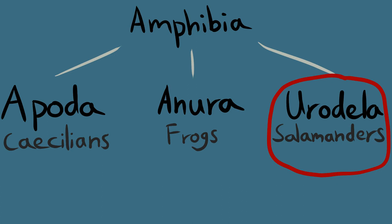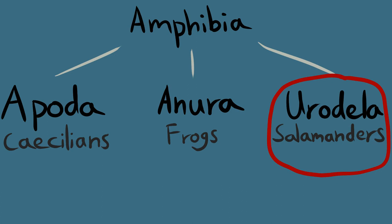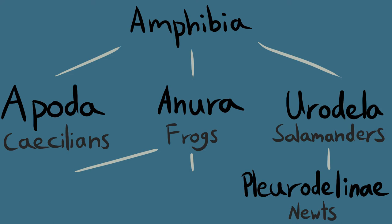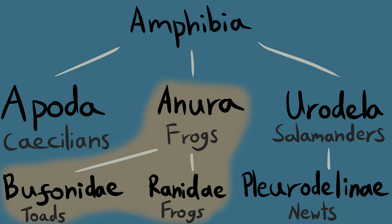The amphibian line in Britain consists only of Urodela and Anura. In Britain, only one group of Urodela exists, which is the Plethodontidae, and is the group that all of our newt species are found in. Anura, on the other hand, has two groups found in Britain: Bufonidae, which is the group that all of our toad species are found in, and Ranidae, which is the group that all our frog species are found in. It is these anuran amphibians — frogs and toads — which grass snakes prefer to eat.